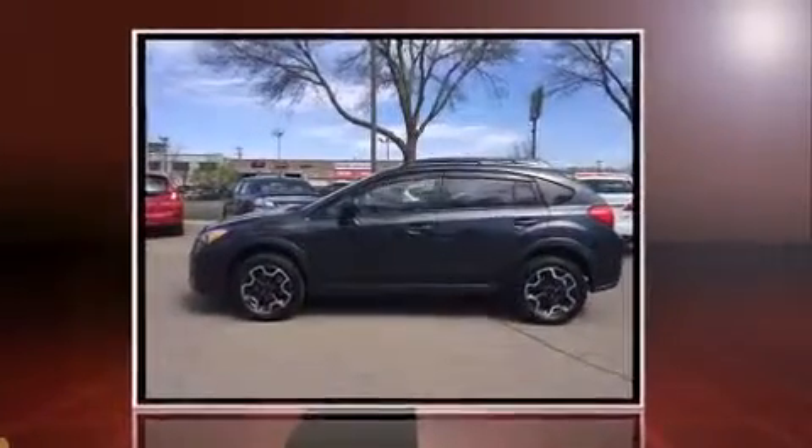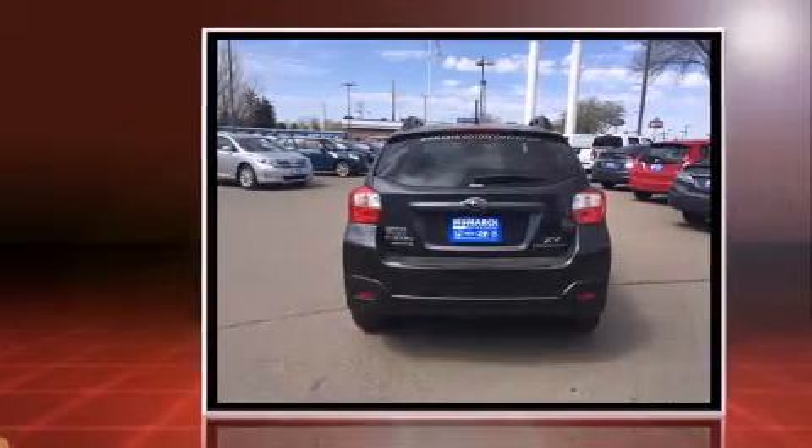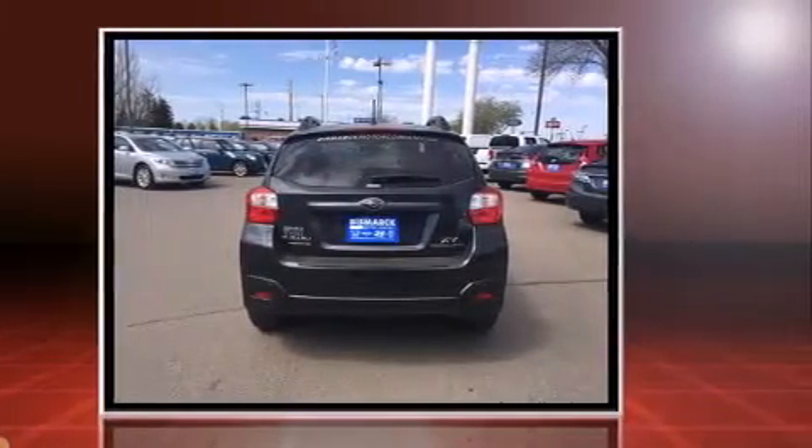Discerning drivers will appreciate the 2014 Subaru XV Crosstrek. Smooth gear shifts are achieved thanks to the 2.0-liter 4-cylinder engine. And for added security, Dynamic Stability Control supplements the drivetrain.